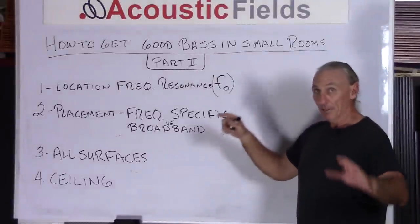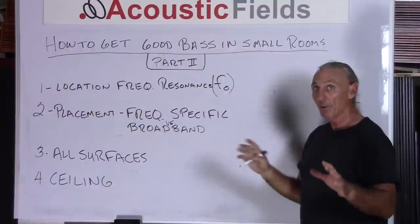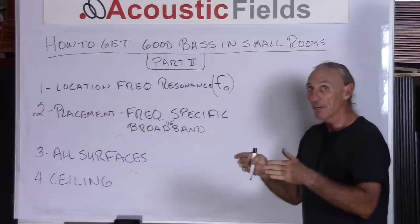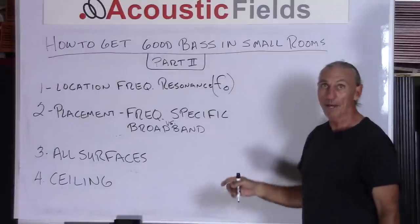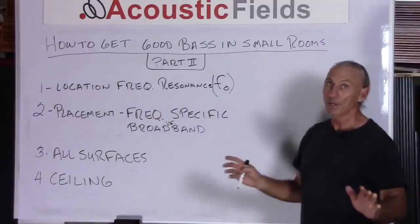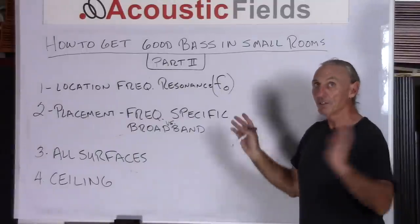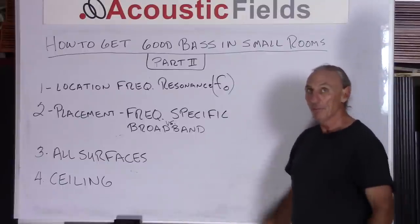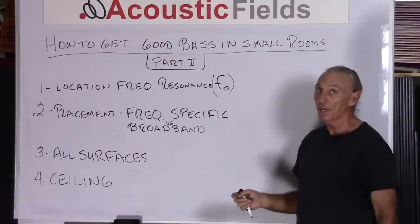When we find those problem places, we choose freestanding or in-wall technology to deal with them. We have to determine: is it frequency specific? Are the problems in that area from 30 to 50 cycles? Or are they more broadband — maybe 30 to 70 or 80 cycles? So we have to pick broadband or frequency-specific absorption for that area of the room. It's not one size fits all when it comes to pressure situations in small rooms. All surfaces in the room should be treated with some type of low frequency management technology, as it provides more pressure balance throughout the room.